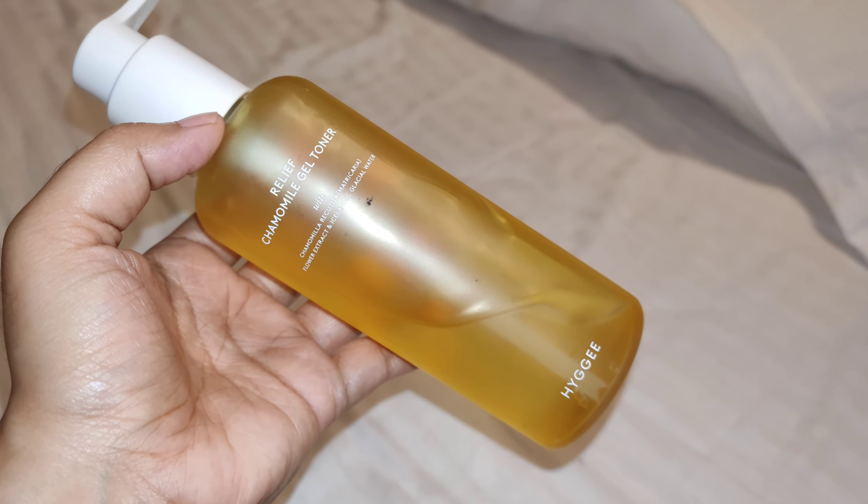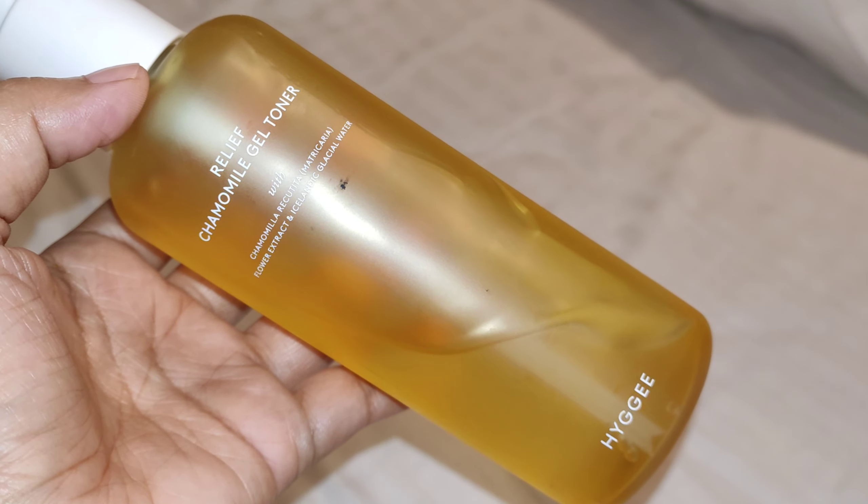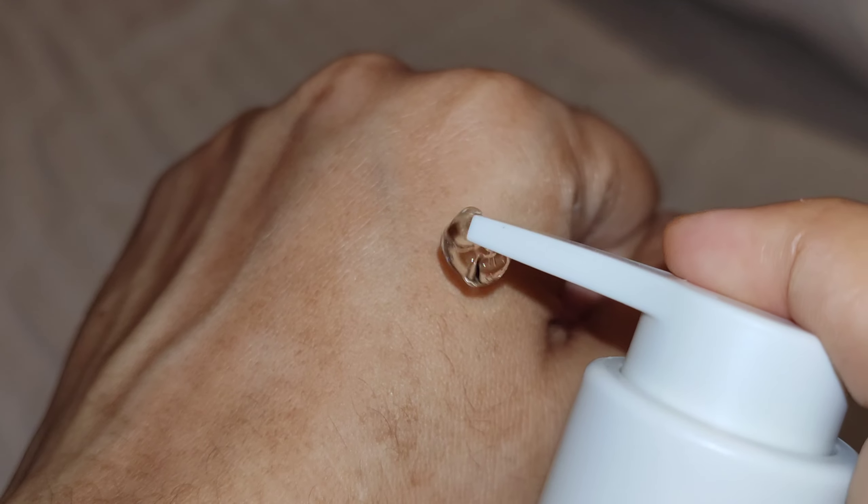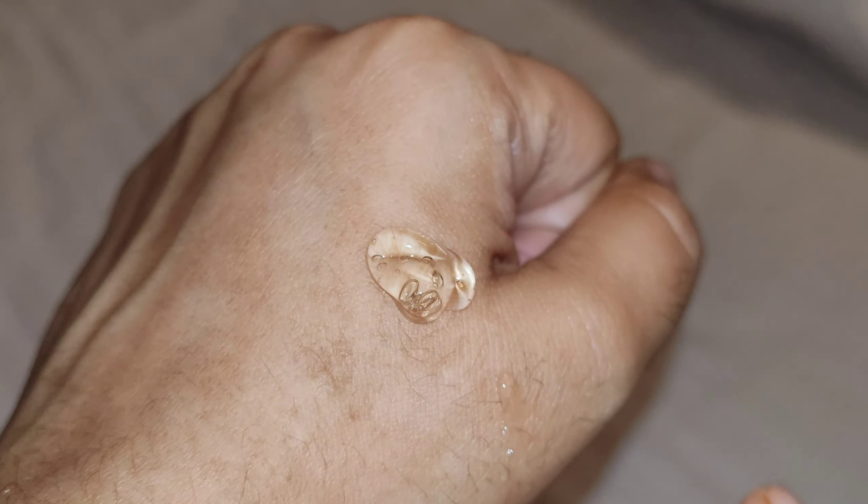Next I have the Chamomile Gel Toner from Higgy. This is my second purchase from this brand after I was blown away by their Ginseng Serum — which I talked about in a previous video, kindly check it out. It was my discovery and is an amazing affordable alternative to the I'M FROM Ginseng Serum. Now this toner is very interesting.